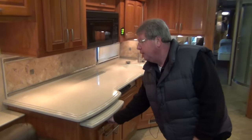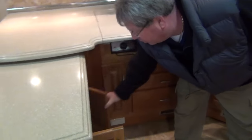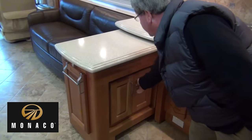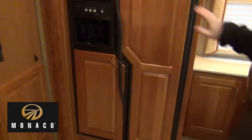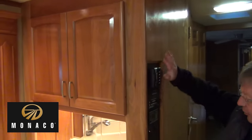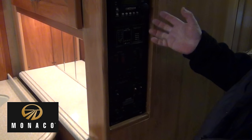More storage under here, more counter space. A couple extra chairs are hidden in the coach here, so you'll have four chairs. Side-by-side refrigerator with ice maker. All our controls are centrally located — slide room controls, water heater controls, tank indicators, EMS system, power management system.